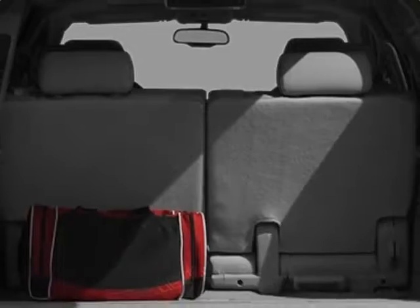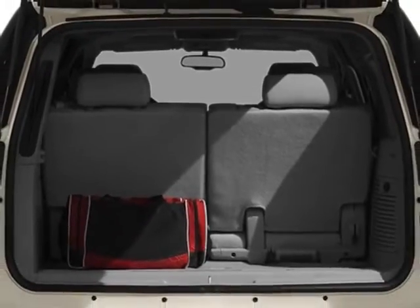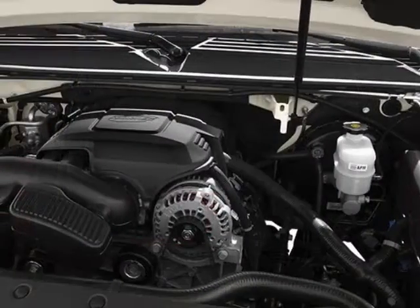Trailer brake controller, integrated engine: Vortex 6.2L variable valve timing with active fuel management.